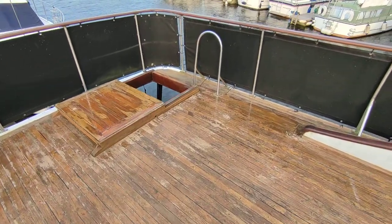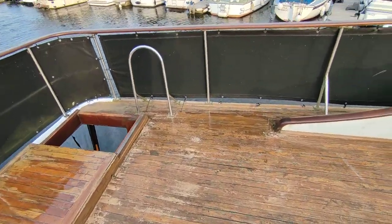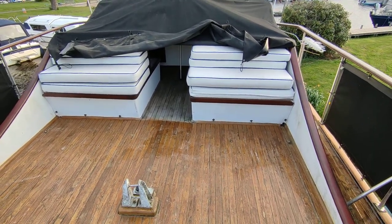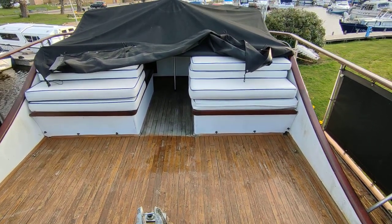This is the upper flybridge of the CKIP 40 Europa. If you'd like any further information, please contact me — Steve Biggs at boatshednorfolk.com.